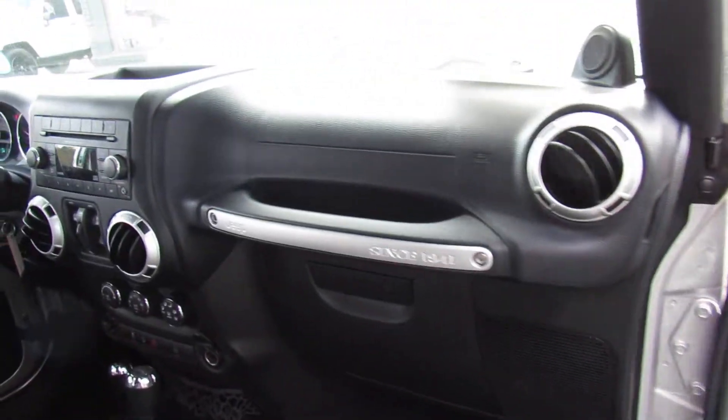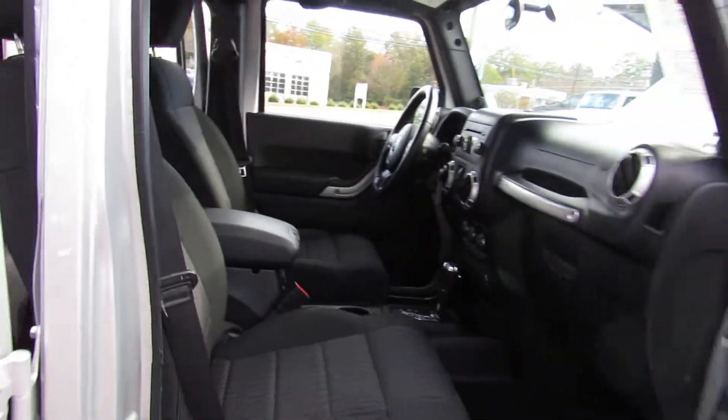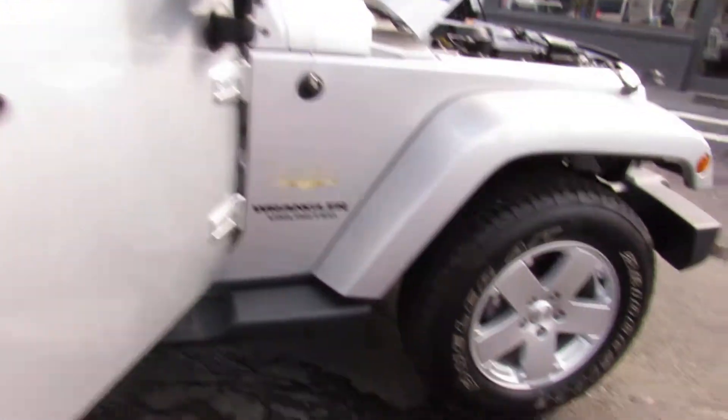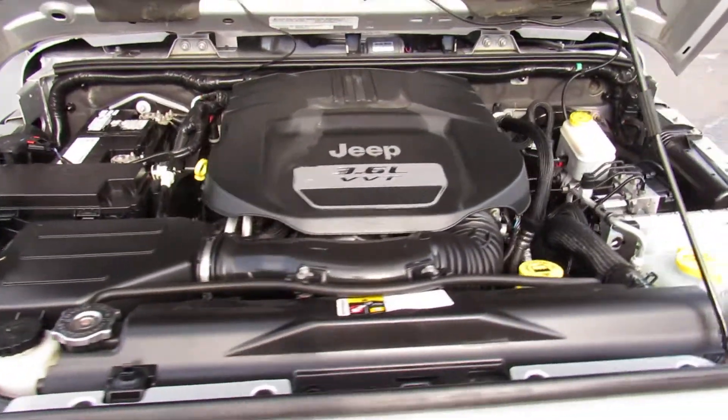Let's take a look here on the dash. Very fun Jeeps — I love these things. Let's take a look under the hood. We have that V6 3.6 liter engine.